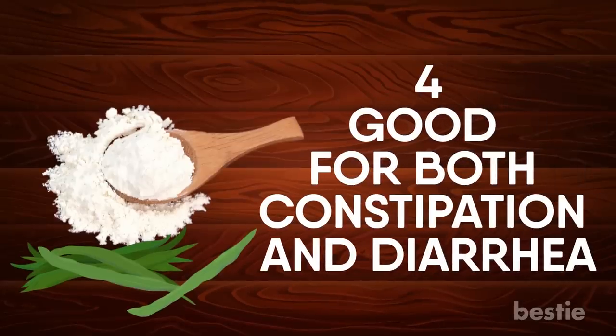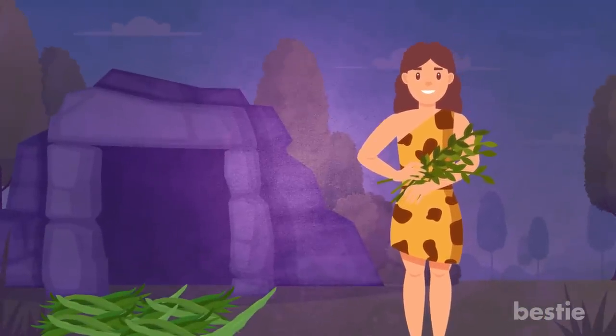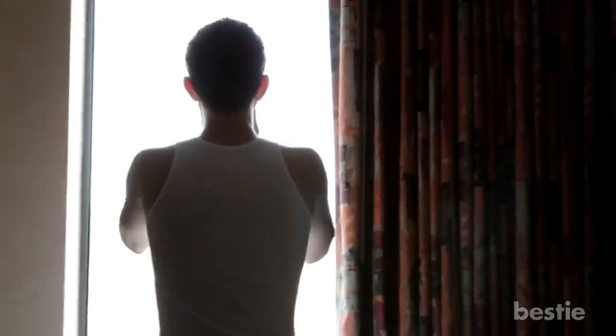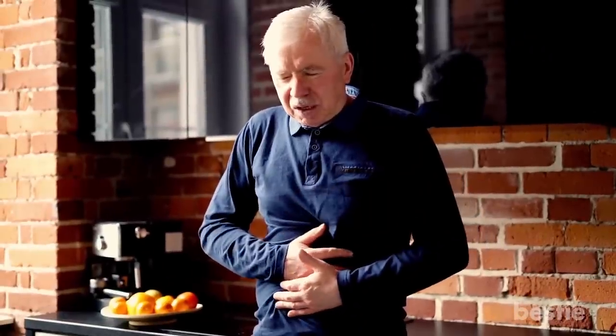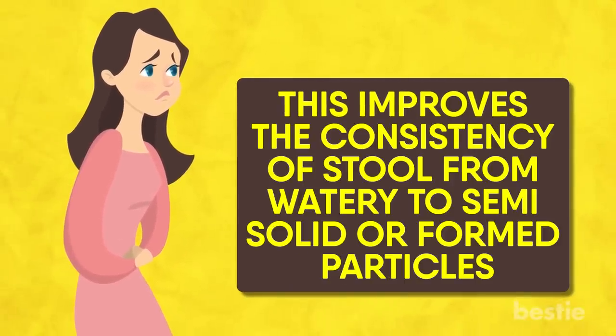Good For Both Constipation And Diarrhea: Since ancient times, guar gum extract has been commonly employed for the relief, treatment, and prevention of constipation. You can use it as a laxative at bedtime. The next morning, it can effectively induce a bowel movement as it is really rich in fiber. It regulates the water content of the feces, softening it to prevent constipation and impacted stool. In contrast to its action as a laxative, you can also use guar gum for the treatment of diarrhea. It effectively absorbs excess water in the stool during diarrhea, improving the consistency of stool from watery to semi-solid or formed particles.